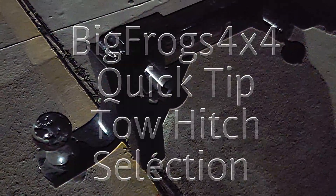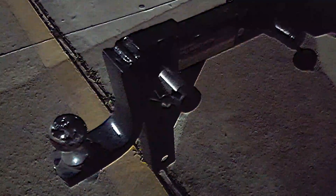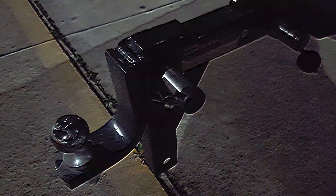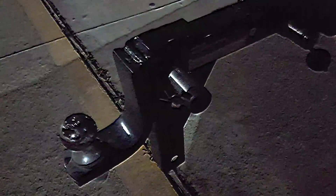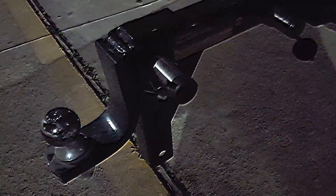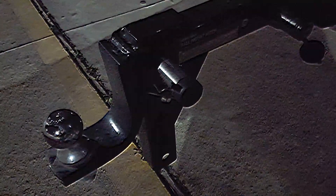Welcome back to another episode of Big Frog's 4x4 Quick Tip: choosing the proper hitch. Proper hitch choice is very important. Most standard hitches, such as this, are only rated for 5,000 pounds. If your trailer weighs more than 5,000 pounds, you need to get a heavier hitch.